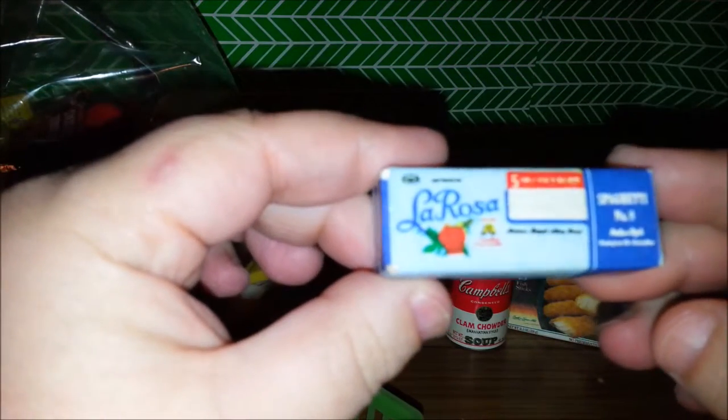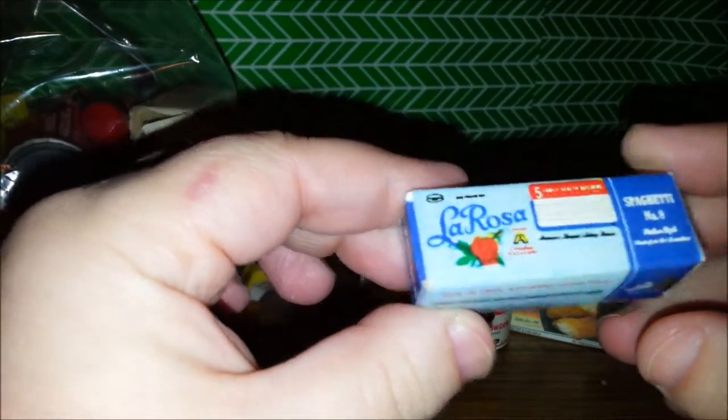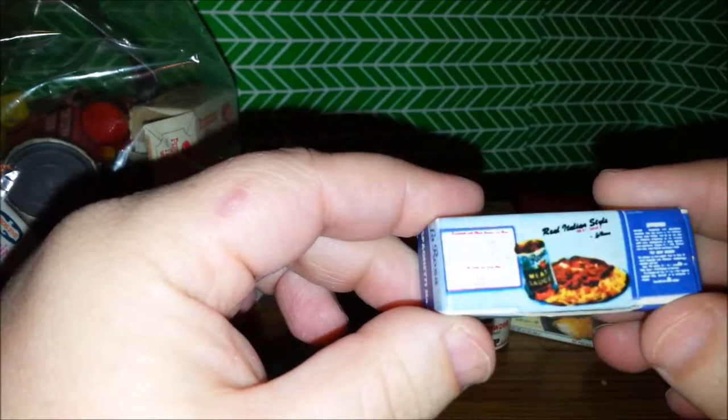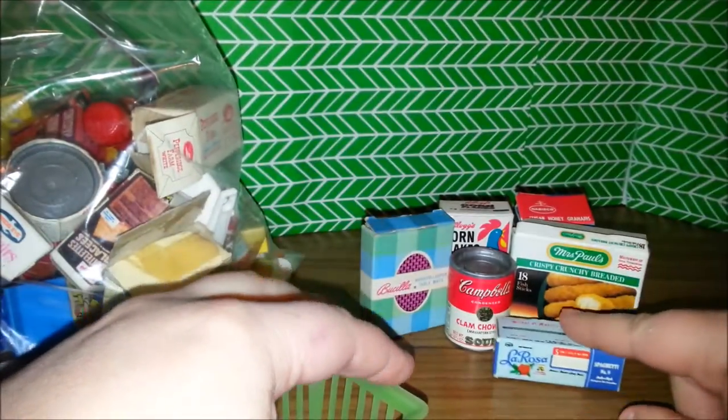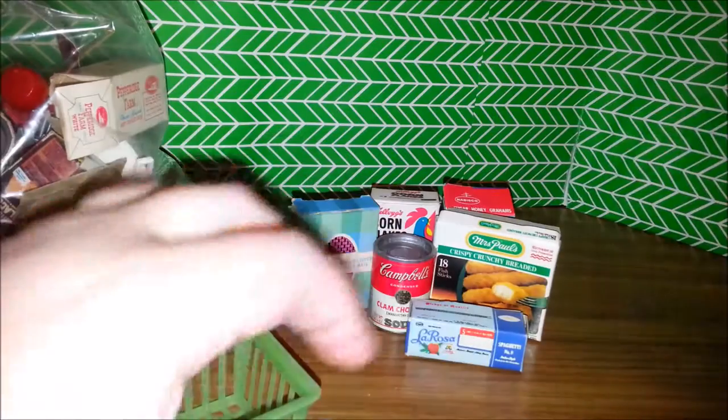Some La Rosa Spaghetti No. 9 — a little spaghetti box. It always reminds me of the book, The Little Man Who Could Not Read. Did you ever have that book?